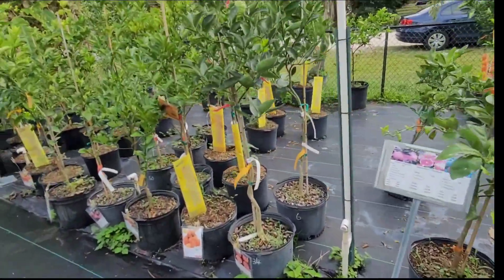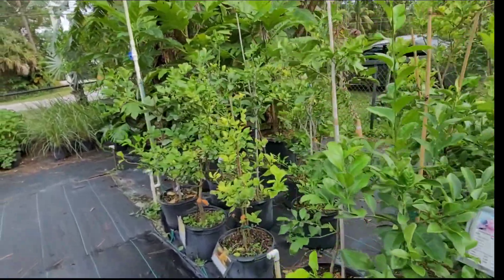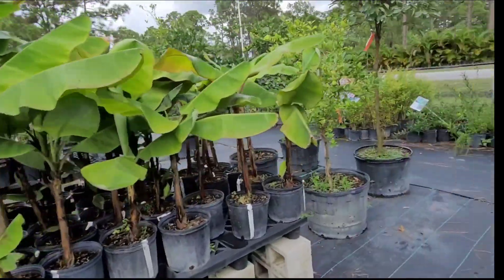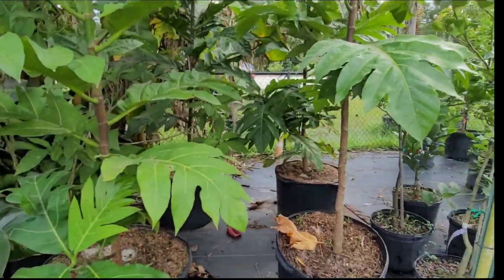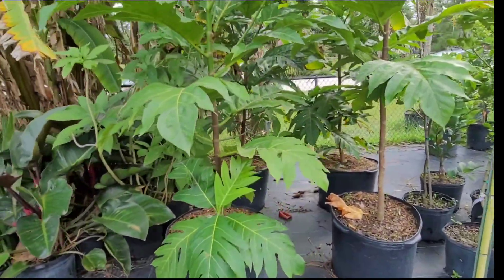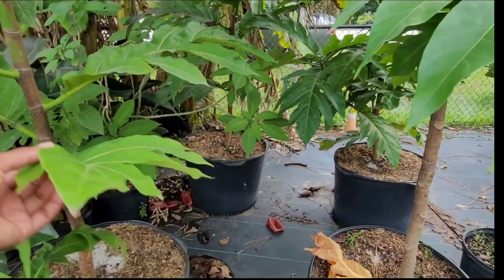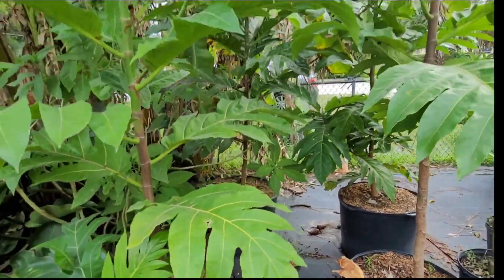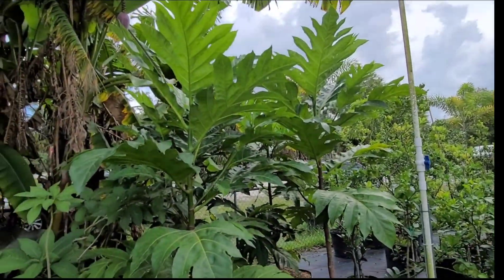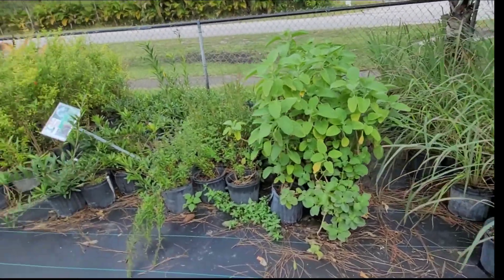If you guys are interested, you can come to this nursery and check out their selections — there is a lot. I'm not sure if I'm gonna capture everything on video; I better walk fast. Oh look at the breadfruit! I guarantee mine's going to be like this by next year because it's growing so fast. I wonder what kind these are — I see four of them, nice and tall.